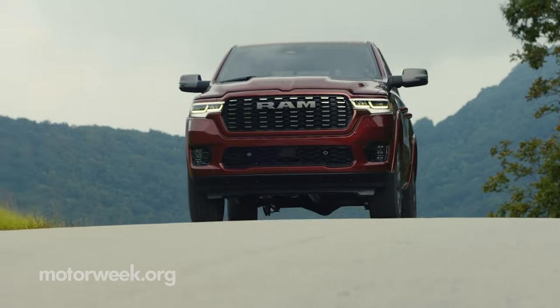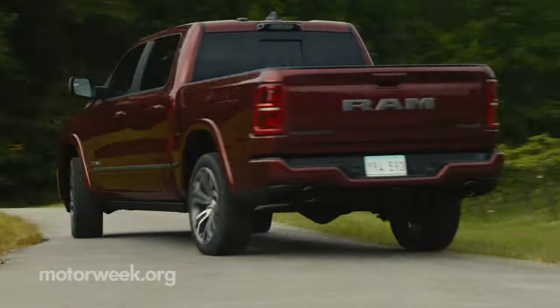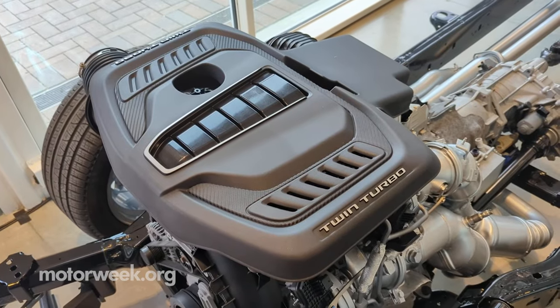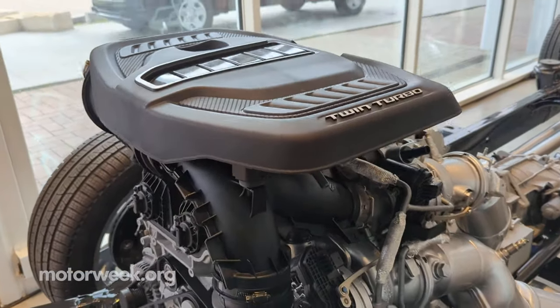The base engine remains the 3.6-liter Pentastar V6 with an e-torque mild hybrid system. But there is an elephant in the room, or rather under the hood, that must be addressed: the new 3-liter twin-turbo inline-six Hurricane engines that are replacing the Hemi V8.